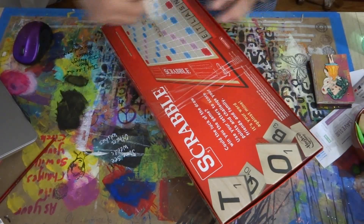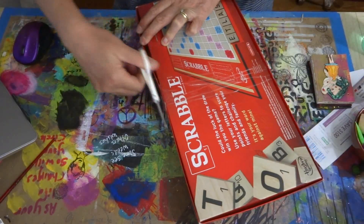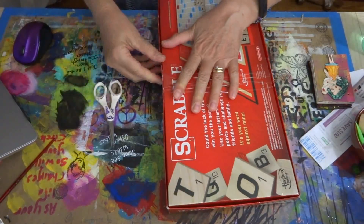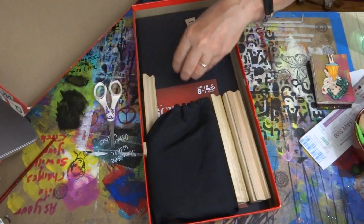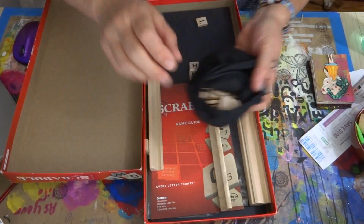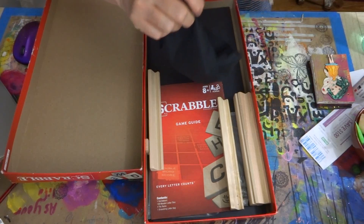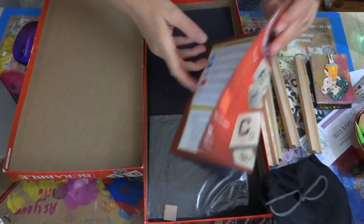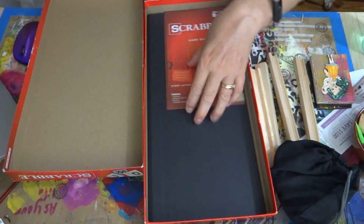At Goodwill they tape everything up so you can't get in it, and we all like the game pieces to add to projects. I can use the game board maybe as a cover. Well yes, the pieces are all in this bag, so that's great! Then these I could do something with — I'm not too worried about the rules because I'm not going to keep those, not keeping the plastic either.